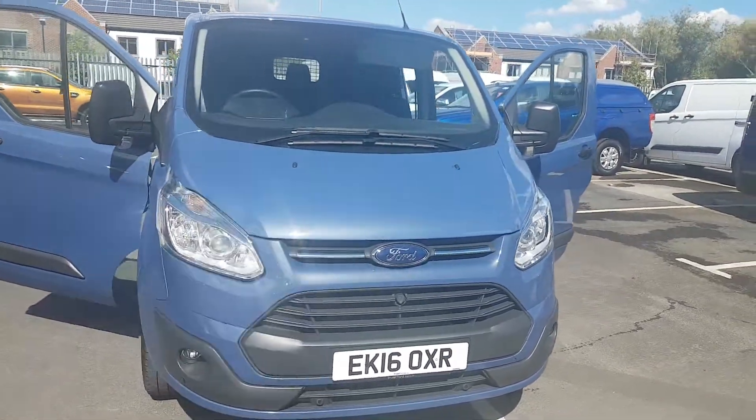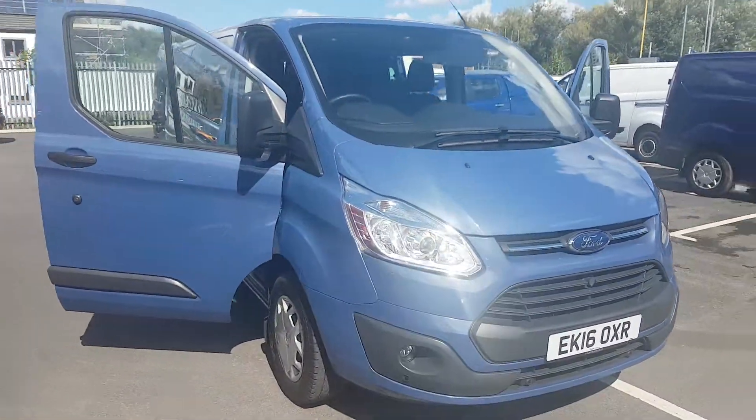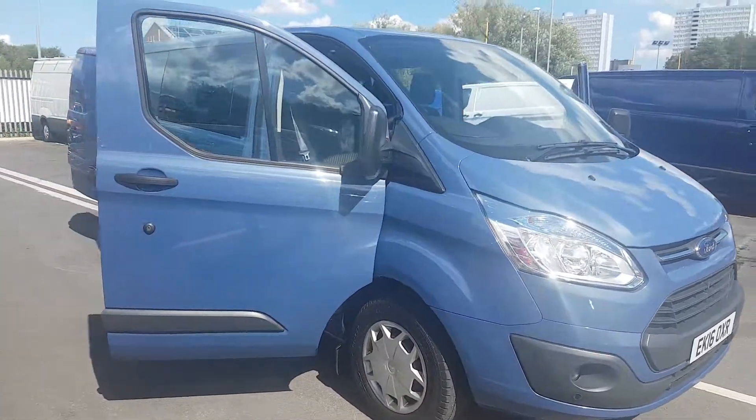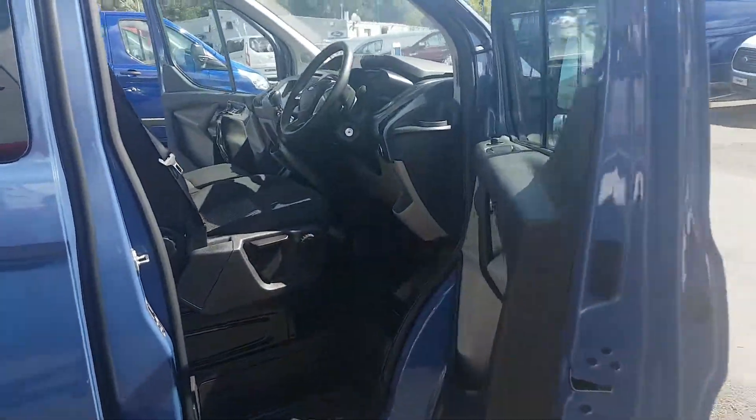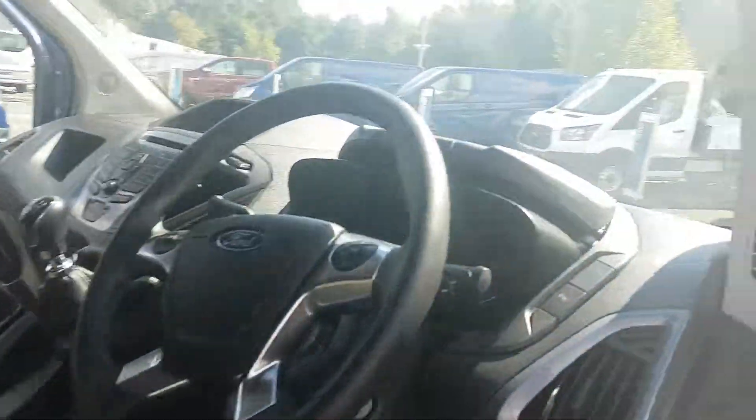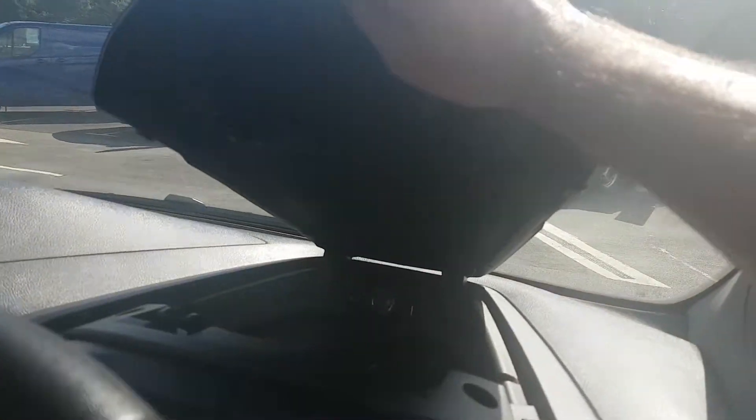Here we have a long wheelbase custom double cab. It's a 16 plate with 25,000 miles. This is a 2.2 diesel with cruise control, Bluetooth, and in-dash storage with USB.